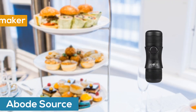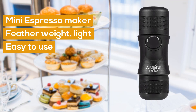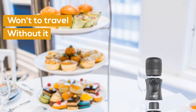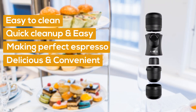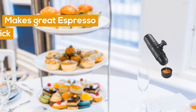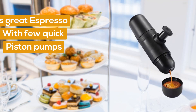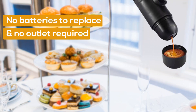Abode Source Mini Espresso Maker. The handheld espresso machine is featherweight, light and easy to use — you won't want to travel without it. Easy to clean; cleanup is quick and easy, making the perfect espresso not only delicious but convenient. The Mini Espresso Shot Machine makes a great espresso with a few quick piston pumps, no batteries to replace and no outlet required.